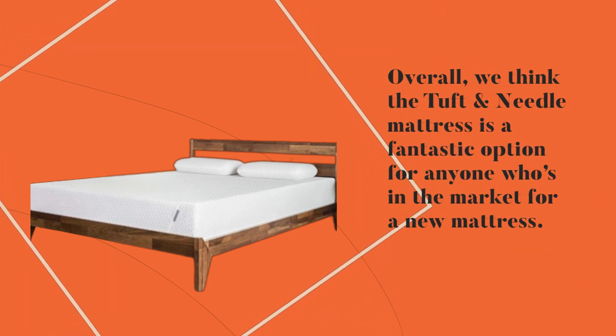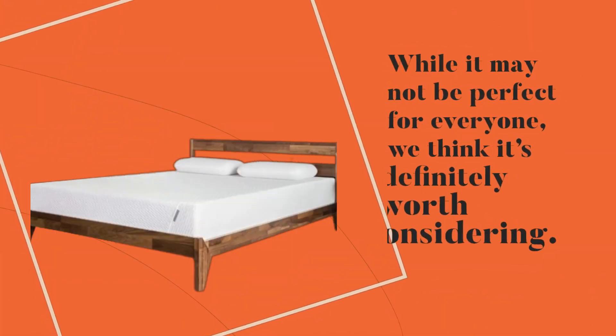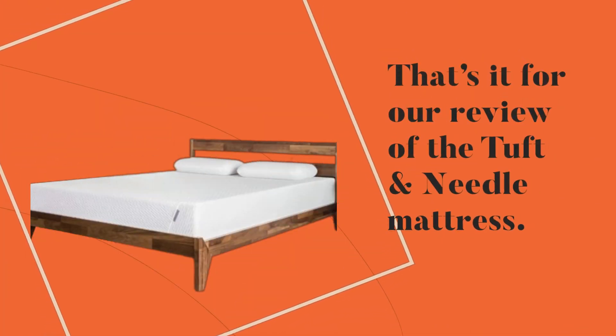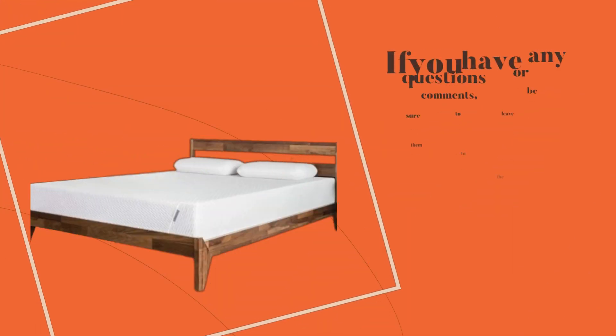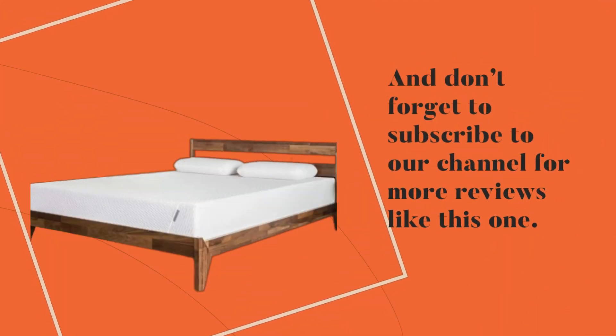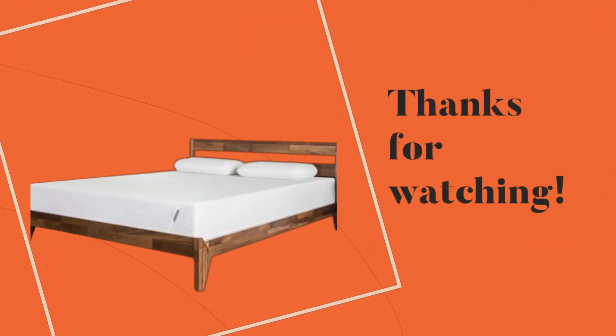Overall, we think the Tuft and Needle mattress is a fantastic option for anyone who's in the market for a new mattress. It's affordable, comfortable, and made of high-quality materials. While it may not be perfect for everyone, we think it's definitely worth considering. That's it for our review — we hope you found this video helpful. Leave any questions or comments below, and don't forget to subscribe to our channel for more reviews like this one. Thanks for watching!